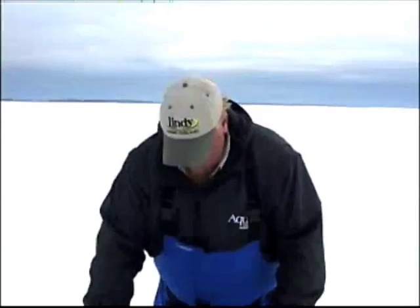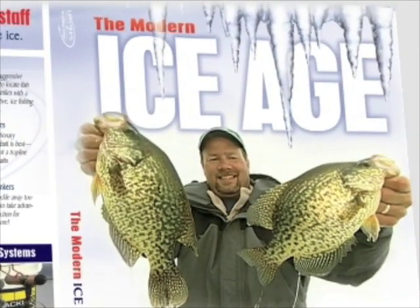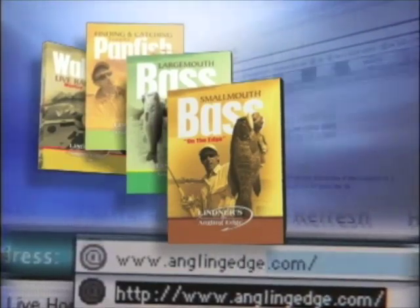Like open water anglers, ice anglers have become a lot more mobile. If you enjoy catching slab crappies and other species all year long — not just in open water — check out 'The Modern Ice Age' and other great installments in the Angling Edge instructional DVD collection, available at anglingedge.com.